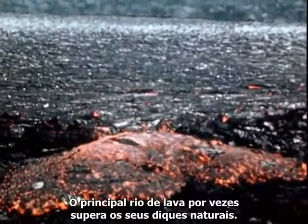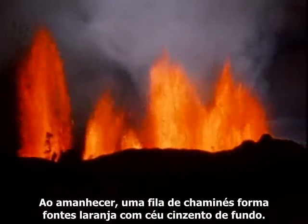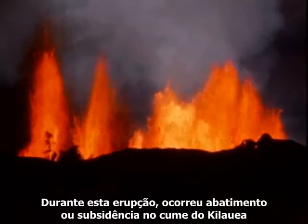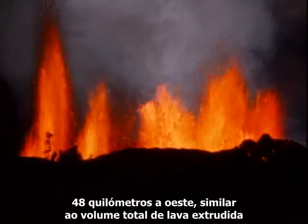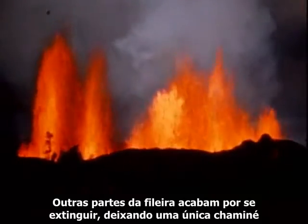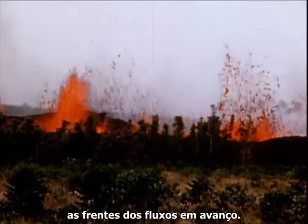The main lava river occasionally breaks through its natural levees. At dawn, a string of vents form orange fountains against a gray sky. During this eruption, there was deflation or subsidence at the summit of Kilauea, 30 miles to the west, about equal to the total volume of the lava extruded, indicating a close underground connection between the summit and flank. Other parts of the string eventually die, leaving only a single vent feeding seven million cubic yards of lava per day to the advancing flow fronts.